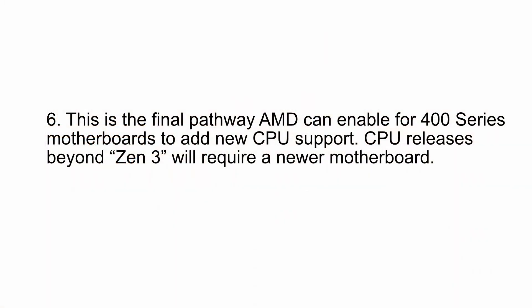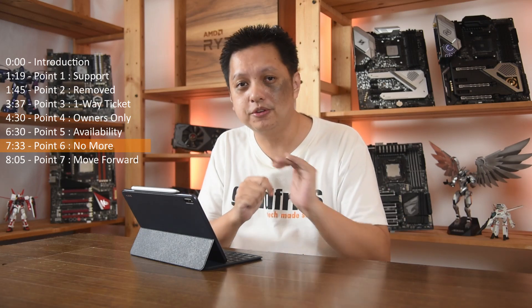Point number six: this is the final pathway AMD can enable for 400 series motherboards to add new CPU support. CPU releases beyond Zen 3 will require a newer motherboard. AMD is making it clear — this is the last thing they'll do for you. Any further processors, like Zen 4 or beyond, will require you to change your motherboard. No more B450 support.